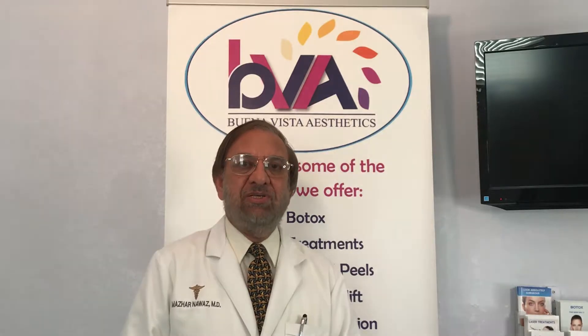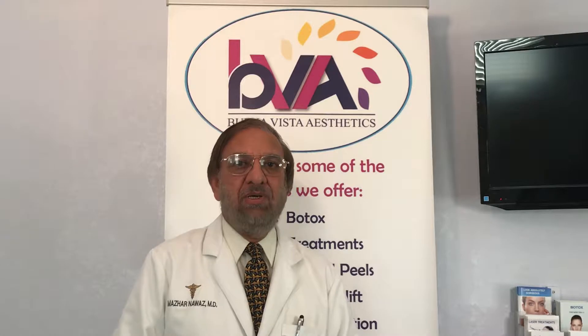Hi, my name is Dr. Nawaz. I have been a surgeon for more than 40 years. I founded Buena Vista Aesthetics in beautiful Orlando, Florida. This is one in a series of health lessons — educational videos to help our clients learn how to live better and look better, no matter what their age.